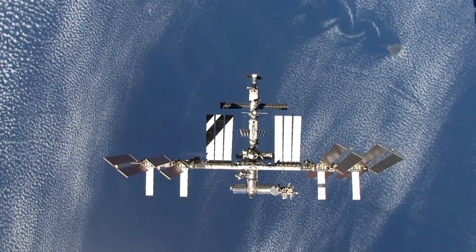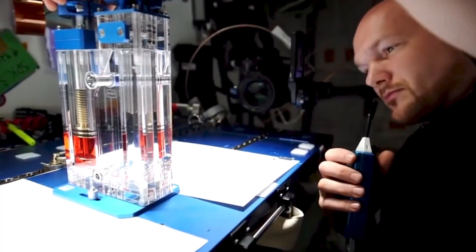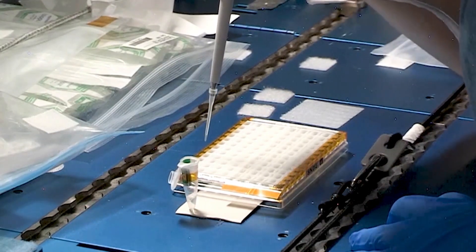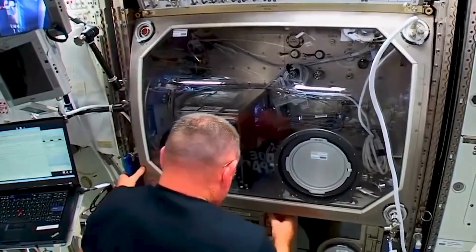The reason we use mice for these types of studies at the International Space Station is that mice are mammals, so their physiology and biology is very close to that of humans, and at the same time they're manageable because they're small.